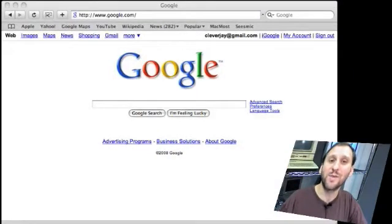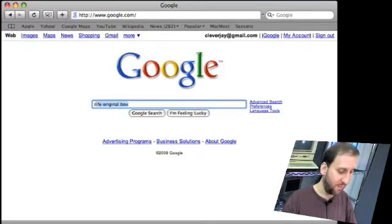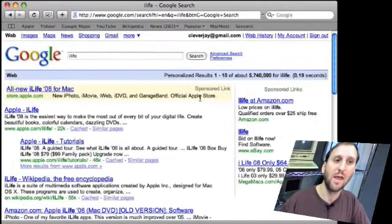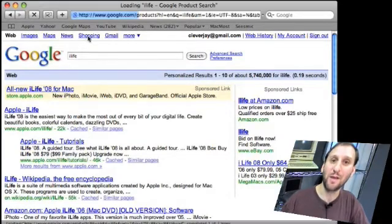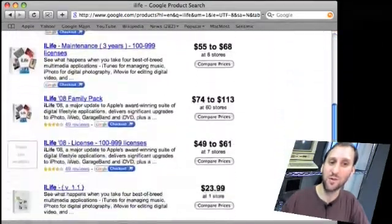Now if you don't mind shopping at some sites you've never heard of before, one trick is to go to Google and type in the name of the product you're looking for. For instance, let's type in iLife. Once you get to the results page go to the top and click on Shopping. What you're going to get is a whole bunch of different prices for the product you're looking for from all sorts of different stores.